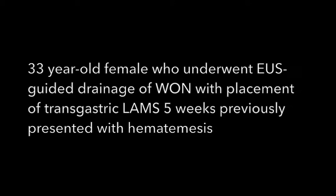A 33-year-old female who underwent EUS-guided drainage of a walled-off necrosis with placement of a transgastric lumen-opposing metal stent five weeks previously presented with hematemesis.